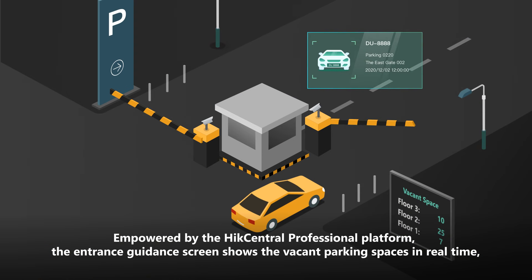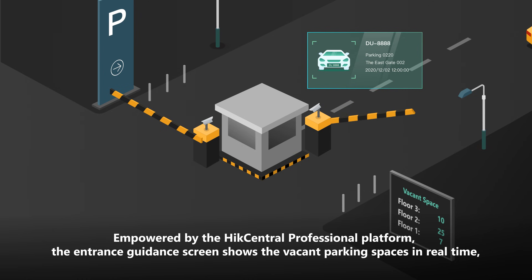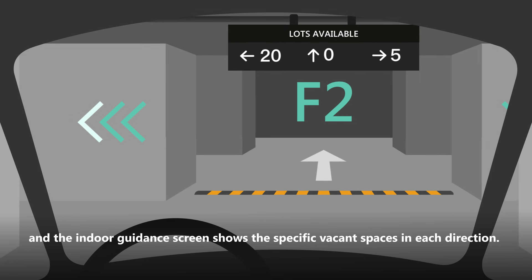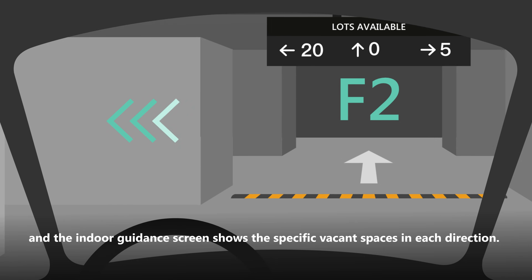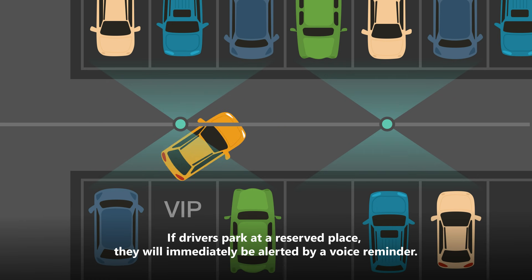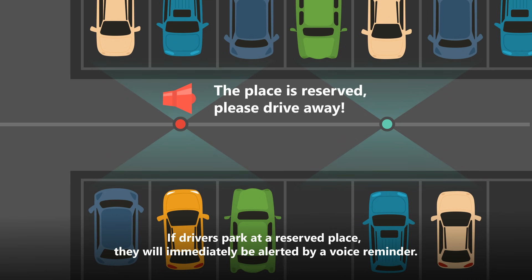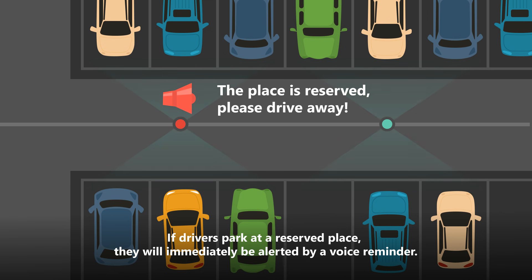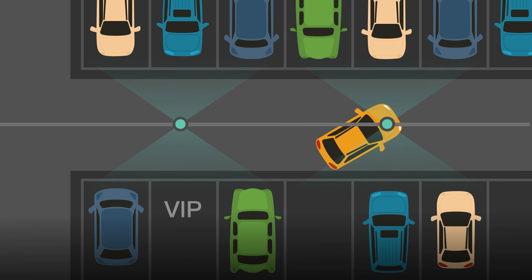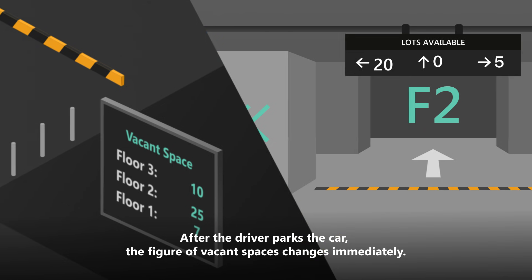Empowered by Hike Central Professional Platform, the entrance guidance screen shows the vacant parking spaces in real time, and the indoor guidance screen shows the specific vacant spaces in each direction. If drivers park at a reserved place, they will immediately be alerted by a voice reminder. After the driver parks the car, the figure of vacant spaces changes immediately.